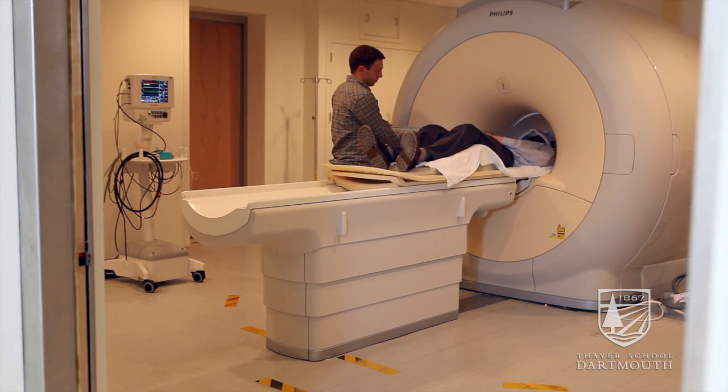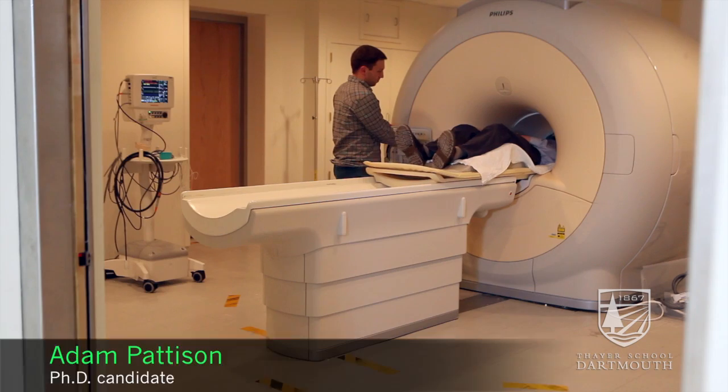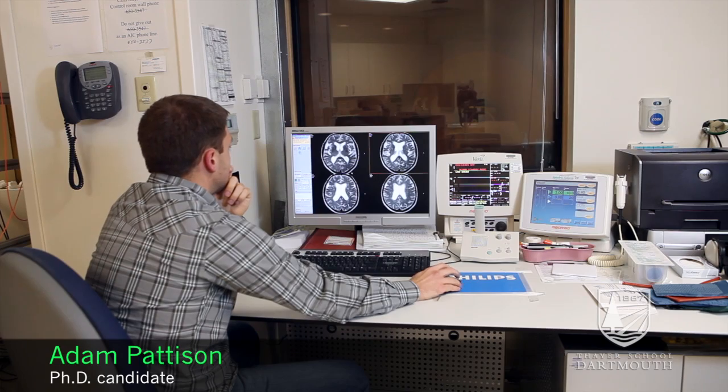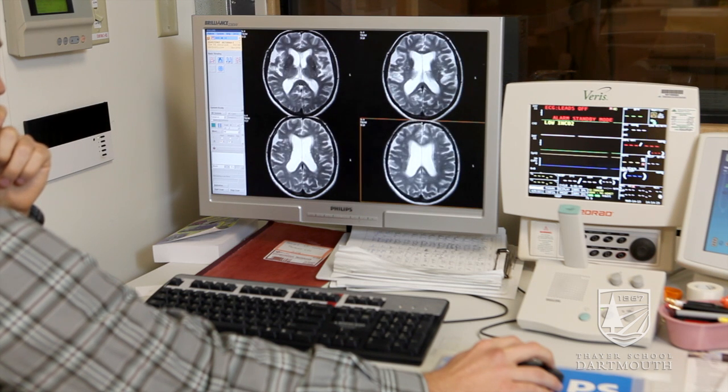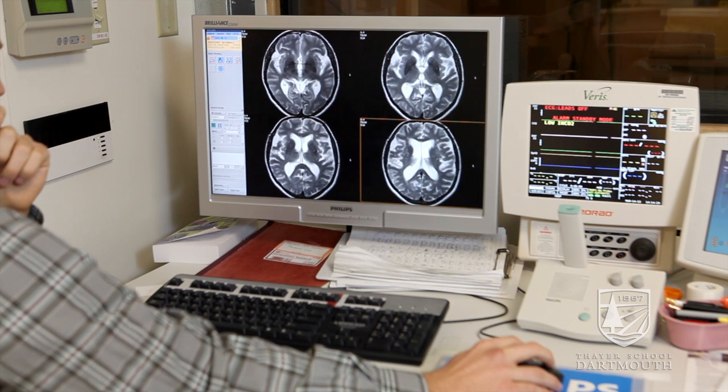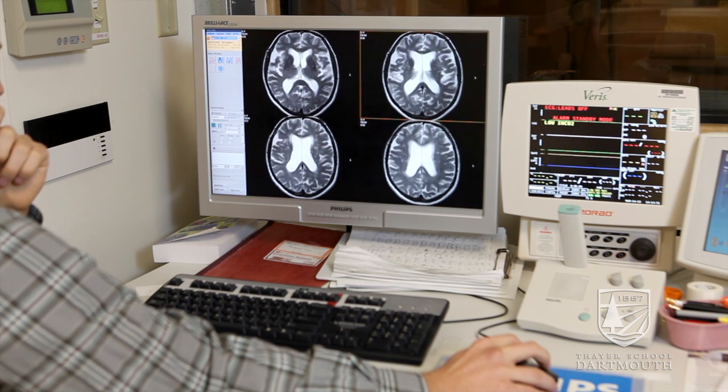Our group is working on a non-invasive diagnostic technique where we try to distinguish differences between hydrocephalus and cerebral atrophy. In a typical MRI, these two conditions look exactly the same in an image, and the only way to distinguish them is by running a lumbar drain, which is extremely painful. We're trying to use a non-invasive technique to measure the differences.